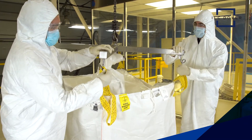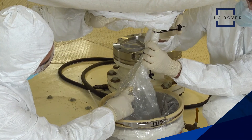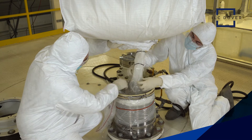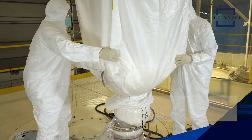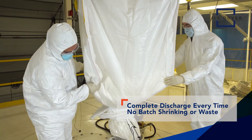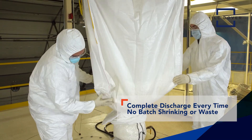When it's time to discharge, DoverPak makes it easy and safe to obtain a complete transfer, even for poor-flowing powders and wet cake. Unlike drums or bins, DoverPak alleviates concerns of batch shrinkage, waste, and operator safety.